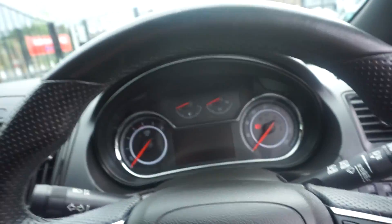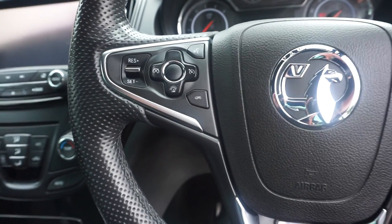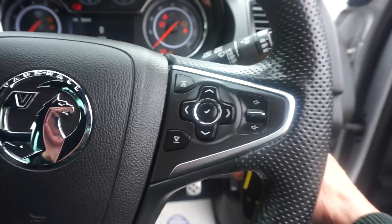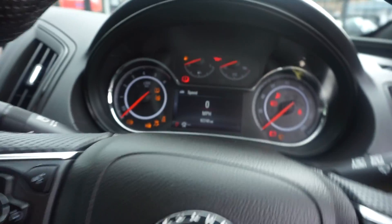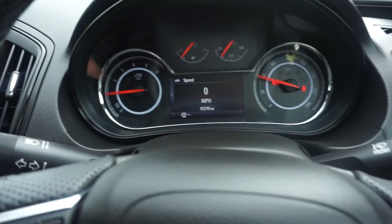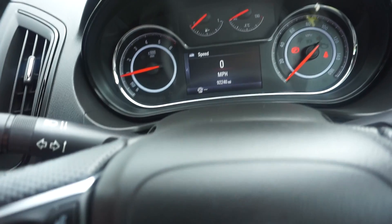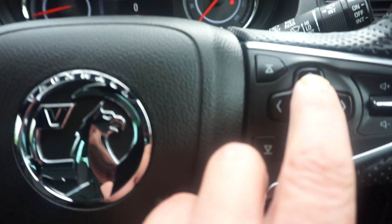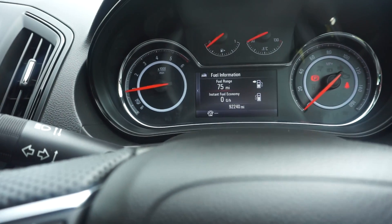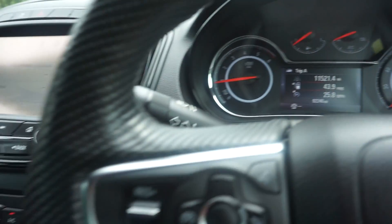Just jump in, because we've got a multi-function steering wheel here, with the cruise control on the left hand side, and all the computer controls and the audio controls on the other side there. 92,240 on the miles.